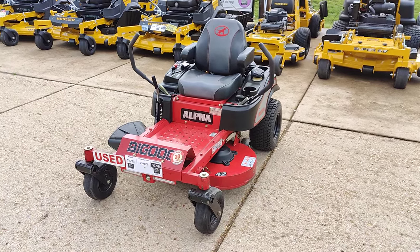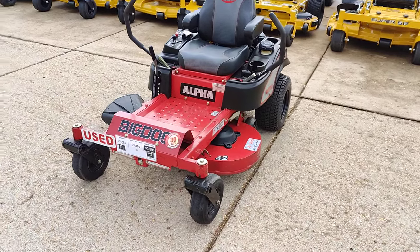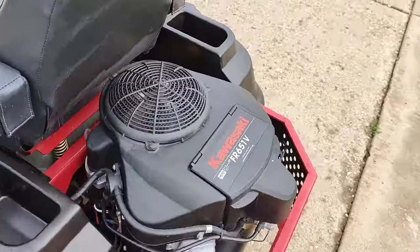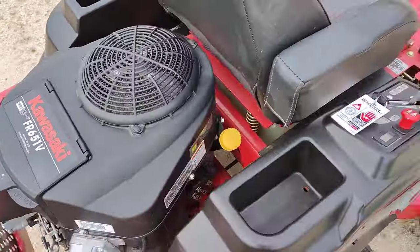Okay, here we've got the Big Dog Alpha. It's a 42-inch deck. It's got the Kawasaki FR 651V engine.